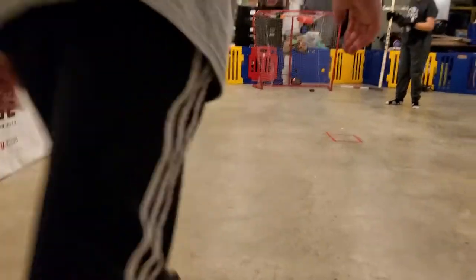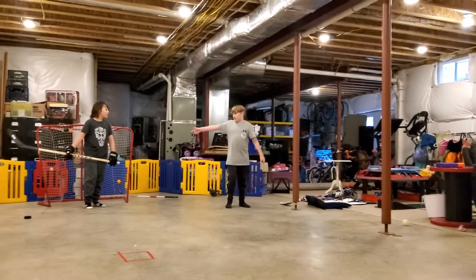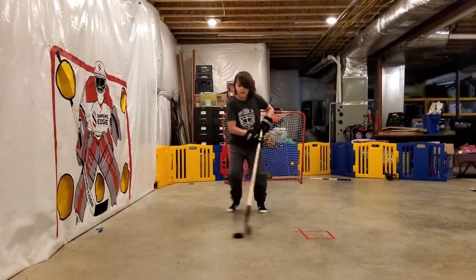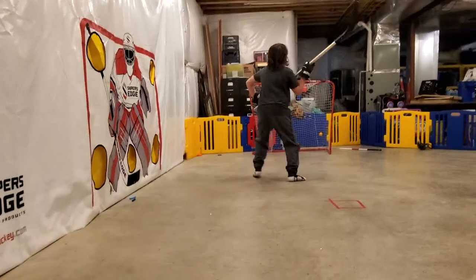I'll show you what I look like when I put my goalie gear on. You can go ahead and watch Brayden take some shots while I get my goalie gear on. Ow, you got my foot!